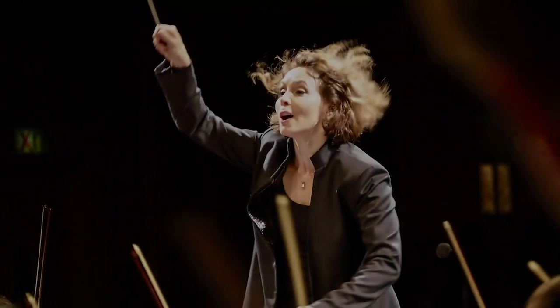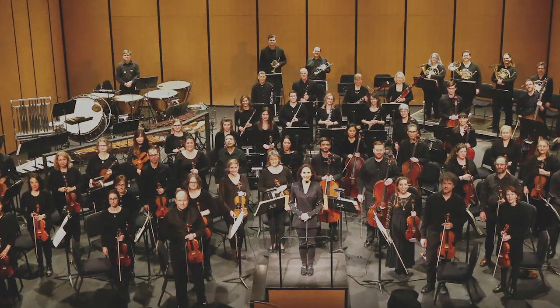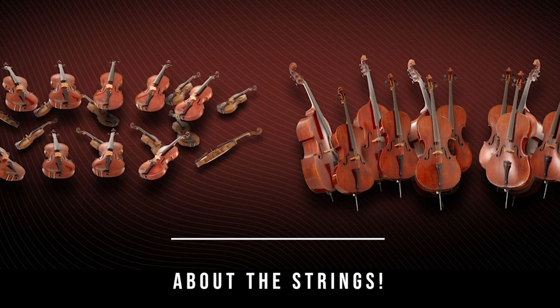My name is Sarah Ioannidis and I'm the Music Director of Symphony Tacoma. My friends and I from Symphony Tacoma would love to share with you a couple of videos. As you are choosing which instrument you might play from the string family, as you can see I have a number of strings that surround me.